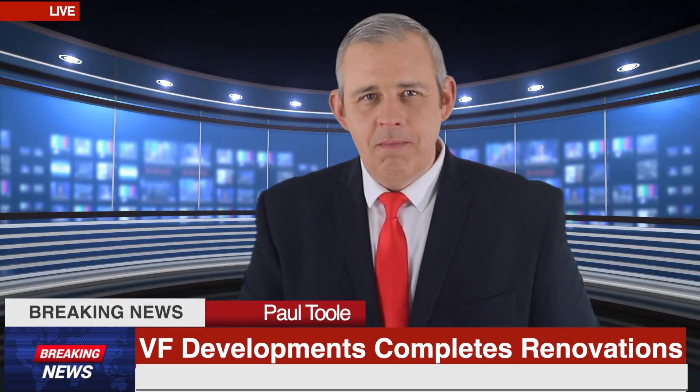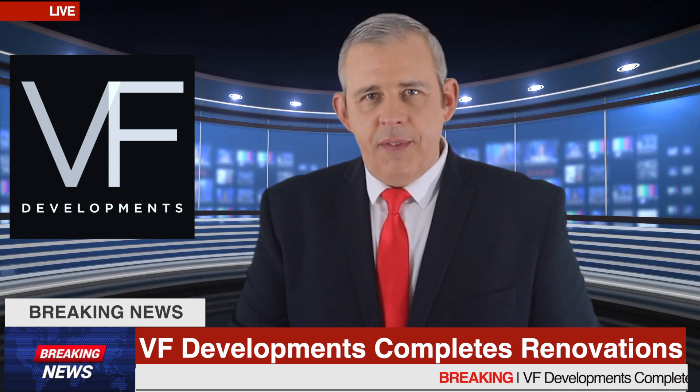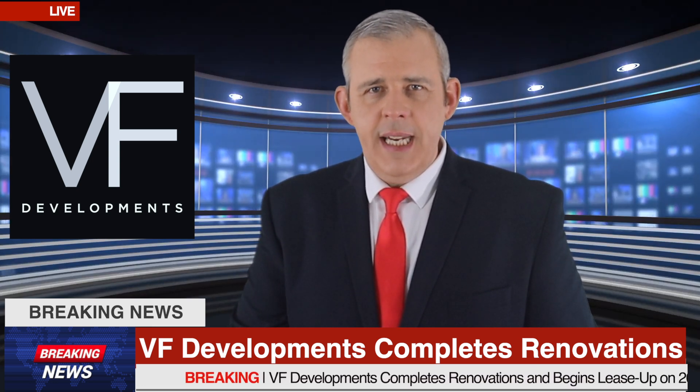Hello and welcome. VF Developments LLC, a minority and female-owned and run company, has reintroduced 920 Everett,